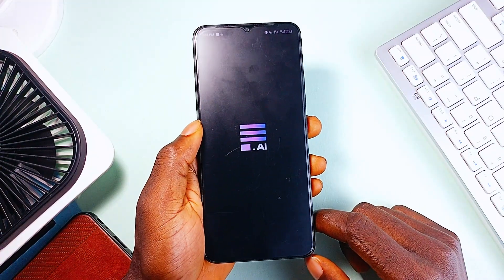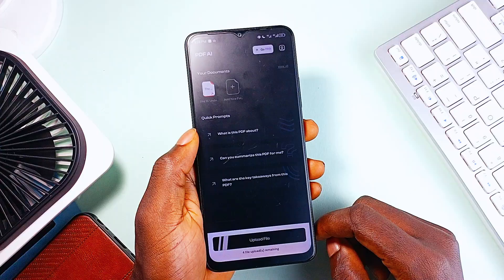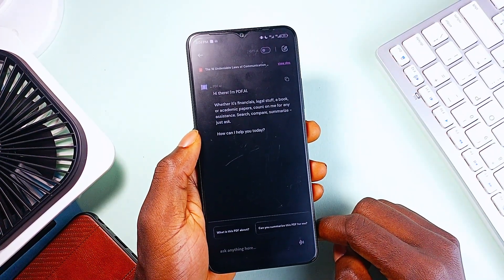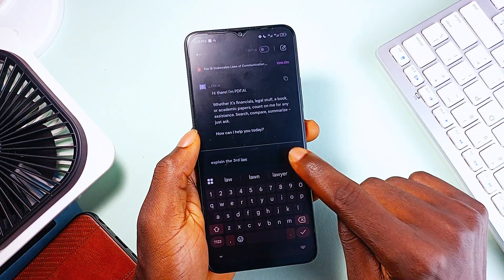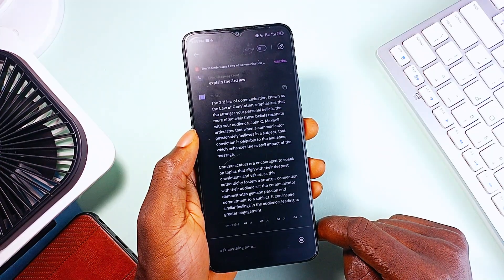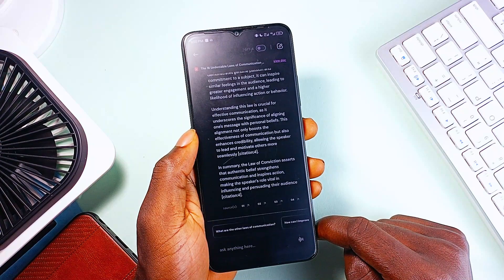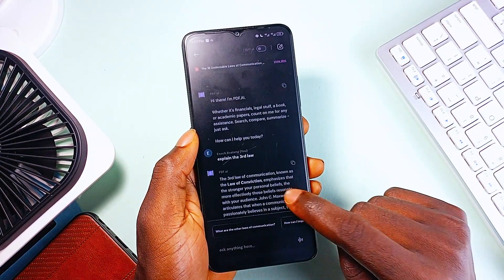But with this next application called PDF AI, you won't have to go through the exhausting process of reading long PDFs. This app summarizes PDFs and turns them into interactive experiences — so instead of scrolling through hundreds of pages, once you upload the document, you can just ask the AI questions and it will pull out the key information for you. It is great for students who need to extract key insights from textbooks, professionals who work with contracts, reports, or research papers, or anyone who wants a smarter way to handle long documents.